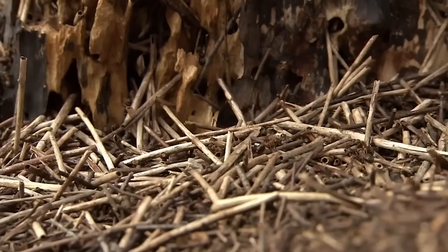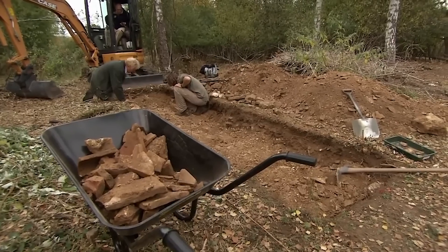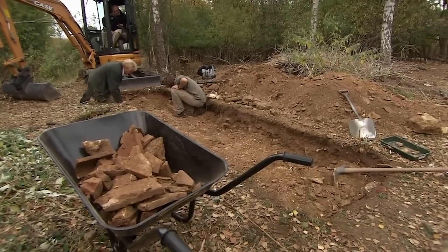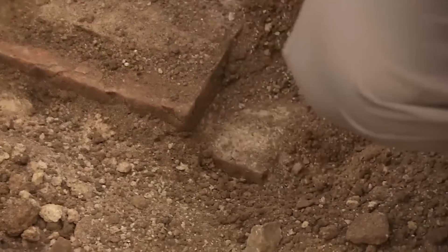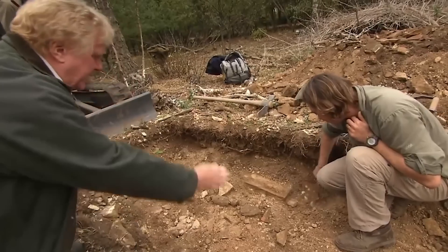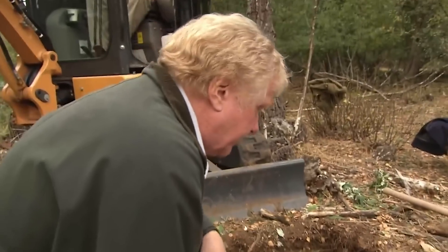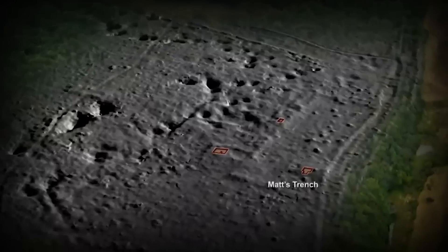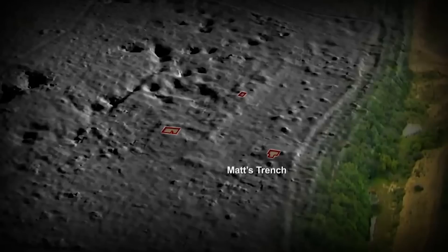Matt's trench is revealing the first glimpse of a posh structure with hypocaust pillars — pilae within the room — suggesting underfloor heating. The structure is becoming ever more clearly architectural. The new theory is that this bathhouse was not part of a Roman villa but was built for a manager or overseer looking after the ironworks here.